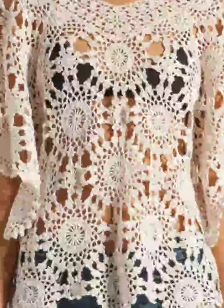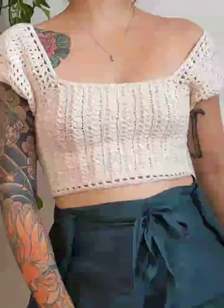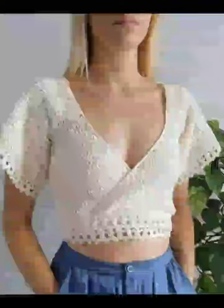If you are looking for a cozy option, try the chunky knit blouse. This design uses thicker yarn and bold stitches to create a warm, textured appearance. It's perfect for layering over your favorite jeans or skirt during cooler months.